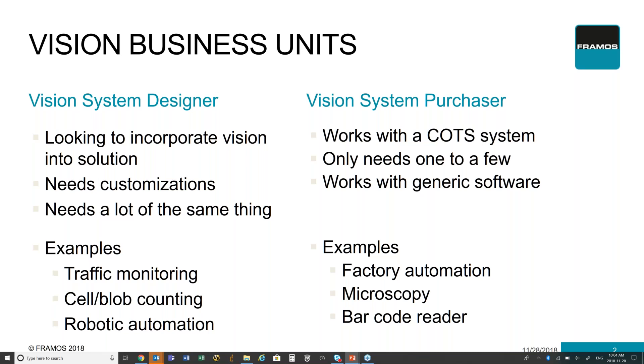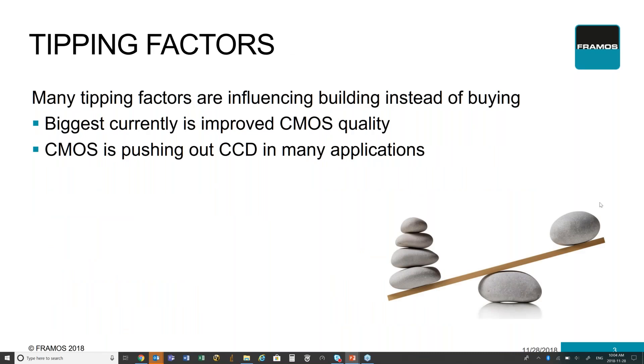We're going to focus on the opportunities that are available for a vision system designer, what questions are being asked, and how they can influence your decision on whether you should be building that system or buying it off the shelf. Probably one of the biggest factors is the improvements with CMOS technology — specifically CMOS imaging technology — and how it's actually replacing CCD in many applications. The quality, speed and performance of these CMOS-based sensors are allowing them to compete head-on and in some cases even replace CCD technology in many traditionally CCD applications, while also opening up new vision market opportunities.